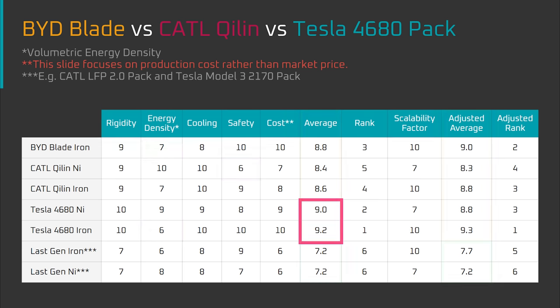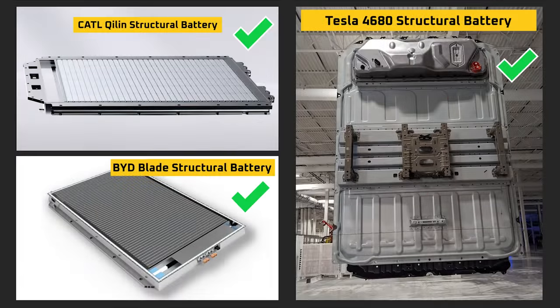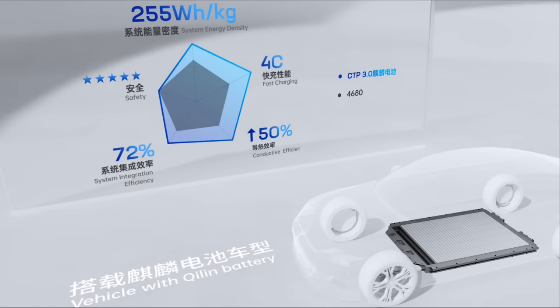I'm sure some of you are surprised at the performance of the Tesla 4680 pack here, given that in the last video I showed that the 4680 cell still has a long way to go to meet the expectations set at battery day. But, as I said a moment ago, we'll be viewing this through the lens of the potential of each architecture on a relative basis, as opposed to where each architecture currently stands on an absolute basis or how quickly it will develop over time.